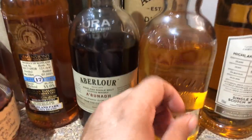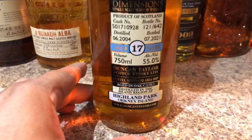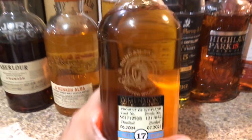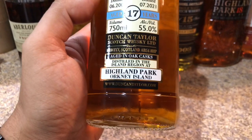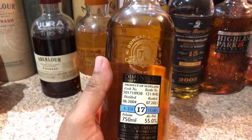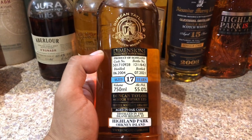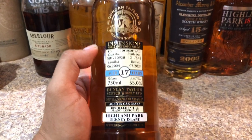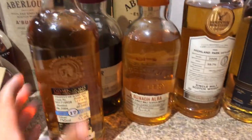These two are in the same company, so look out for those. Another one I want to tell you about — nobody really talks about this. It's a 17-year-old from Duncan Taylor Scotch Whisky, distilled at Highland Park. If you see this one out there, go get it. It's really, really nice and will turn a lot of bourbon drinkers onto scotch. The proof is there at 55%, aged oak cask.